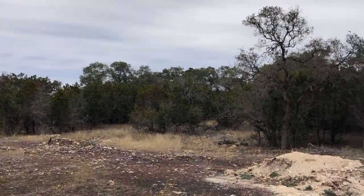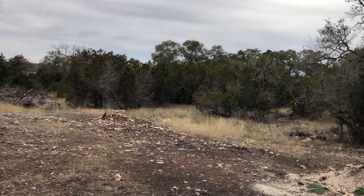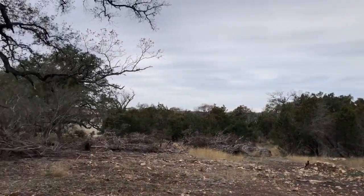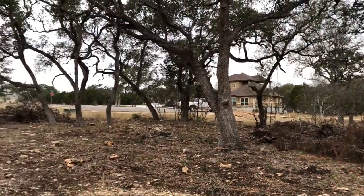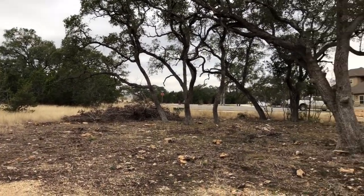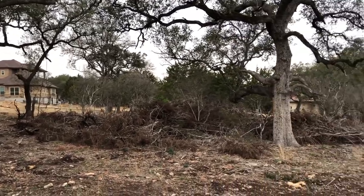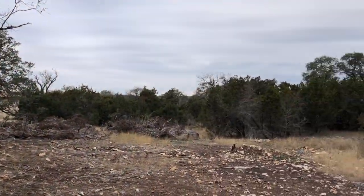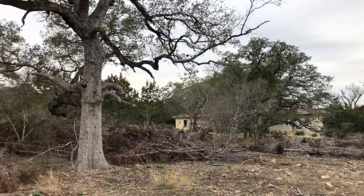This cleared-out section here is where, I guess, would be a perfect place to put the house. You can still bring in whatever builder you want. You'd have the driveway winding through the trees or coming around the trees — you've got lots of options. But this is a beautiful cul-de-sac lot.